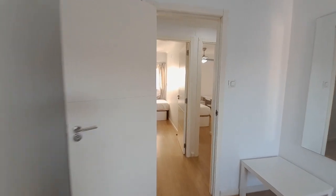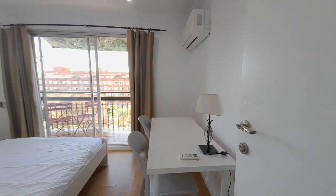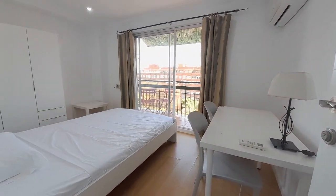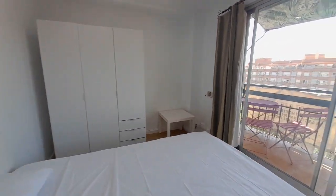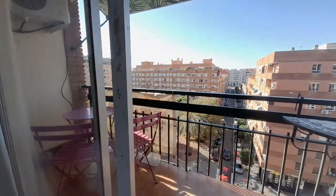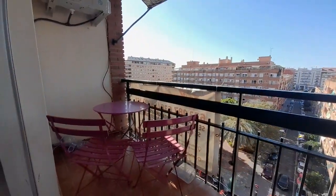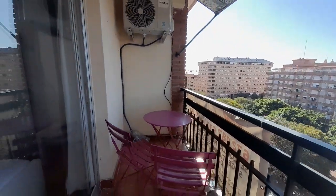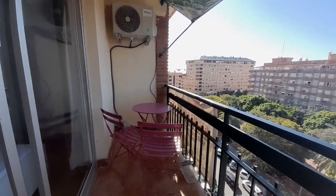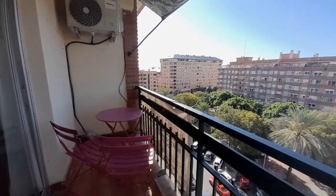And now I show you the last room, number four. Number four has a double bed, one desk, and the closet. This room has a balcony. We have a one table. It's perfect for reading or eating something, and you can see the street.